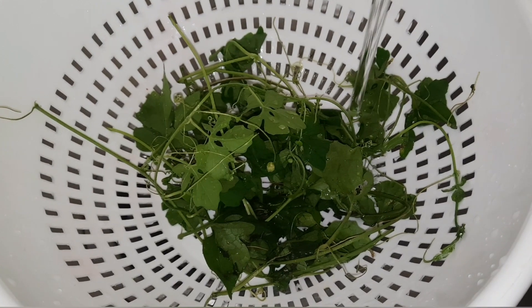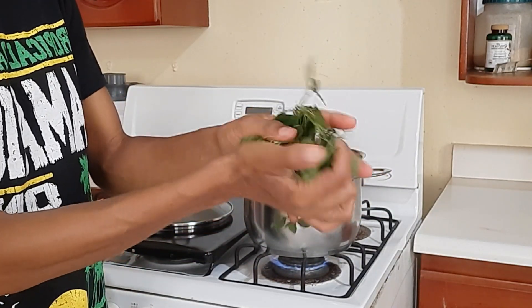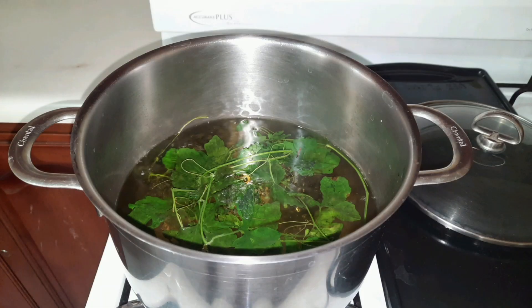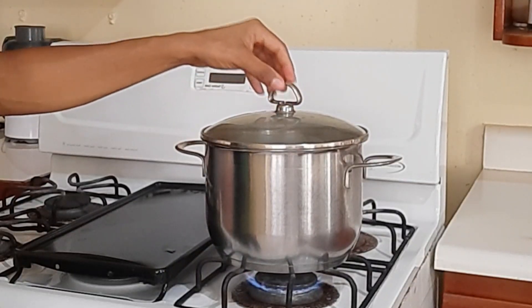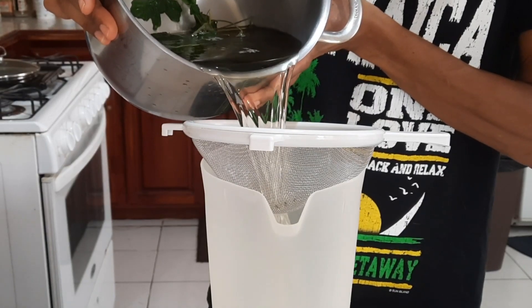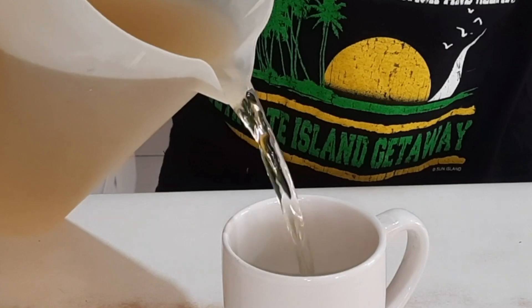First you're going to wash your leaves properly, then place them into a pot, add water, turn on the flame, cover the pot, and allow it to boil. Once it starts to boil, turn off the flame and allow it to cool. Ensure that you leave the cover on the pot so that the water will fully absorb the medicine. Then strain the liquid into a jug and pour into a cup.